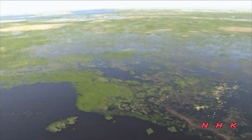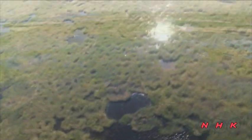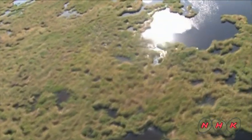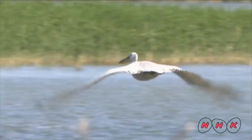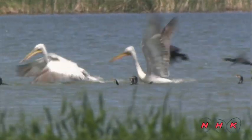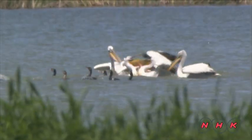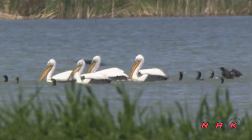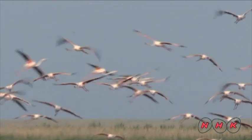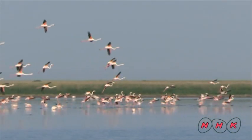The site is inscribed as World Heritage for its nature and as a habitat supporting a wide variety of animals and plants. Its wetland area is a paradise for waterfowl. The wetland of Saryarka is a habitat for many endangered species, and it is also an important stopover for migratory birds crossing between Africa, Europe and Siberia.